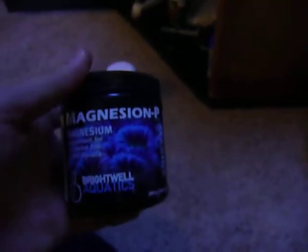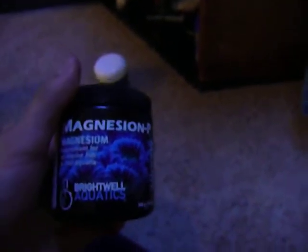Magnesium, apparently, is the fulcrum that calcium and alkalinity balance on. So if you're having trouble with your calcium being too low, not being able to get it up, you may need to have your magnesium be a little higher.